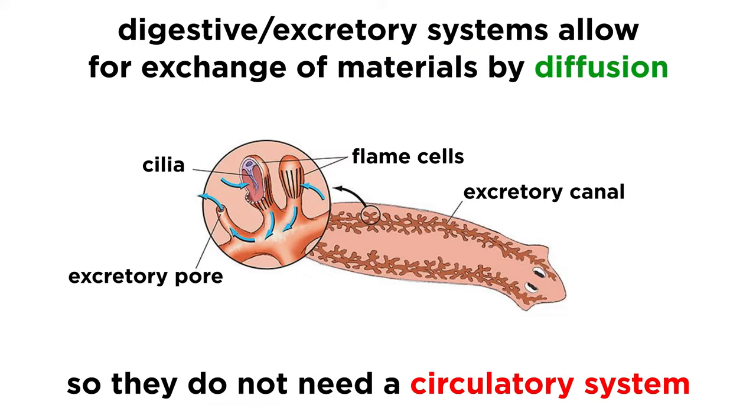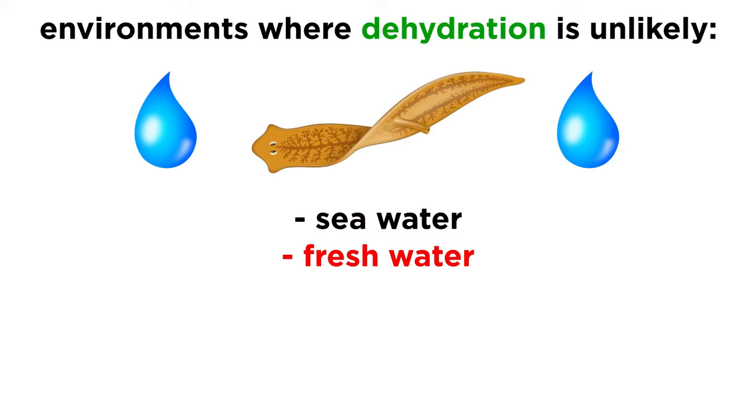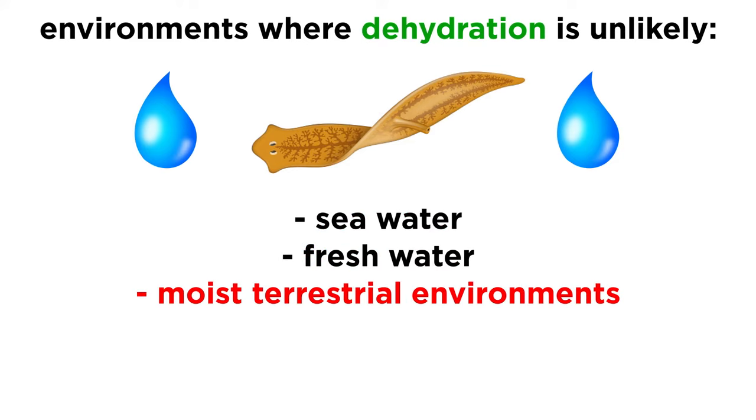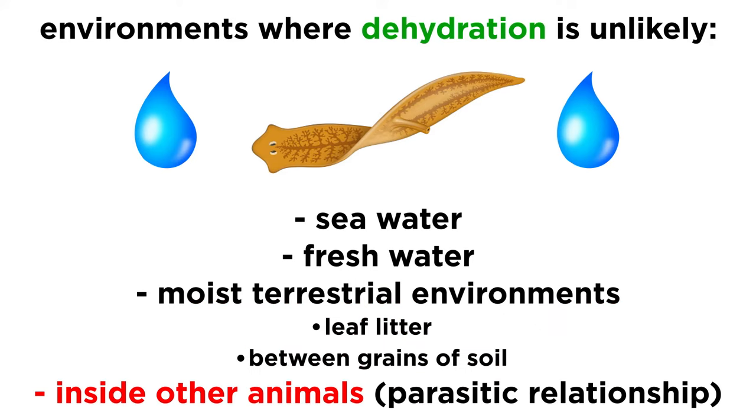The larger species also have a branched digestive system, which helps with circulation of material throughout the body. Essentially, all of their cells are only a short distance from either the external environment, digestive system, or excretory system, allowing nutrients to exchange through diffusion. This eliminates the need for a complicated circulatory system, but restricts them to environments where dehydration is unlikely, such as seawater or freshwater, moist terrestrial environments such as leaf litter or between grains of soil, and as parasites within other animals.